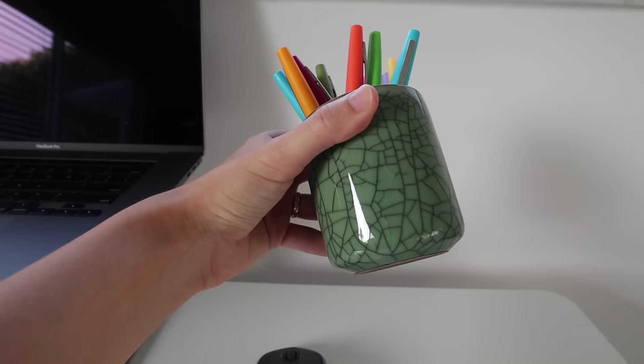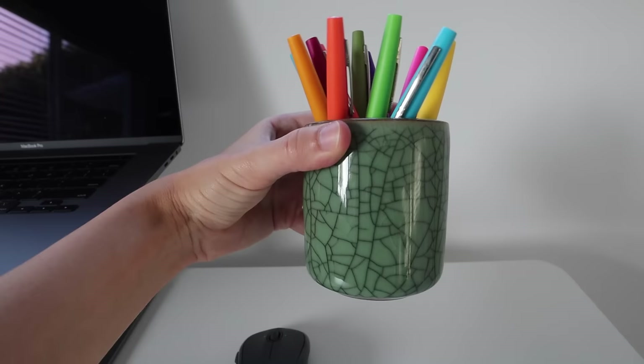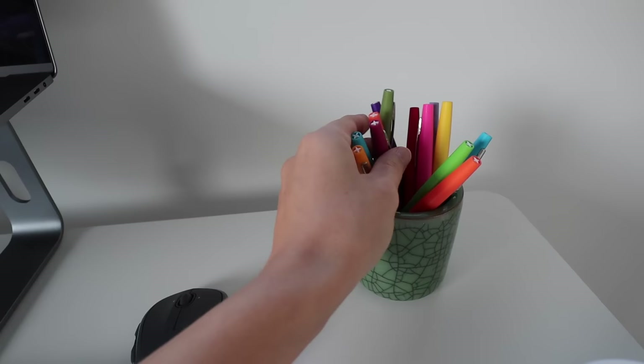The next thing I have is this cute little pen holder from Amazon — about $10. I really like the green pattern and it comes in different colors. I keep my felt tip markers in here because I find it really fun to use different colors when taking notes or doing a to-do list. It just makes working a little more enjoyable.